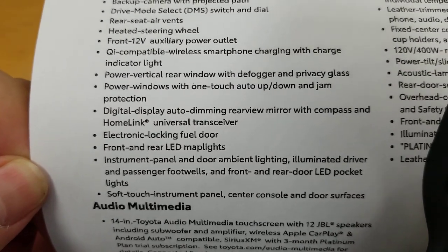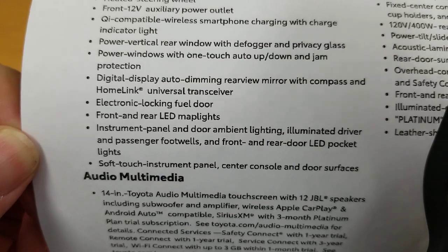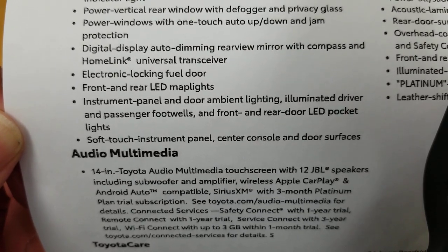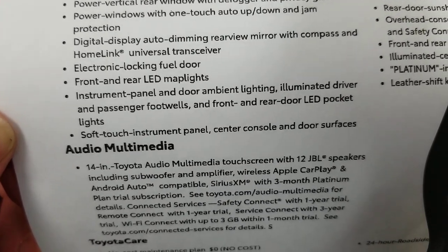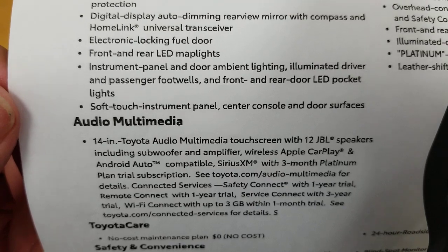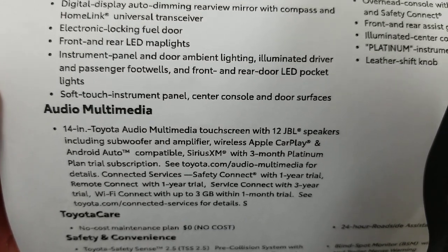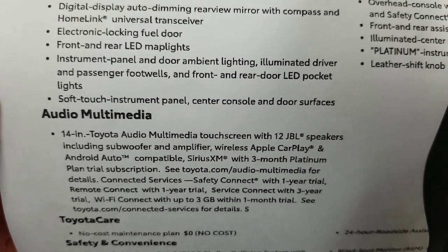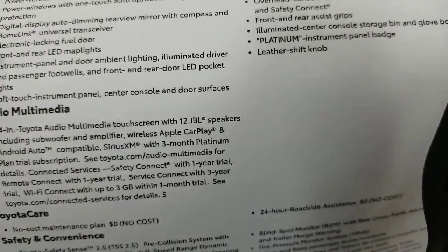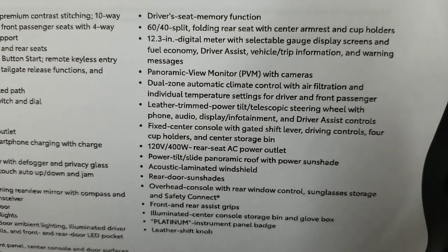Power windows with one-touch auto up and down on all windows. Digital display auto-dimming rearview mirror with compass and HomeLink — that display is almost a camera with its own feed. Electronic locking fuel door. Front and rear LED map lights, instrument panel and door ambient lighting, illuminated driver and passenger footwells, front and rear LED pocket lights, soft-touch instrument panel, center console and door surfaces. Driver seat memory function — you can set that to your key as well.